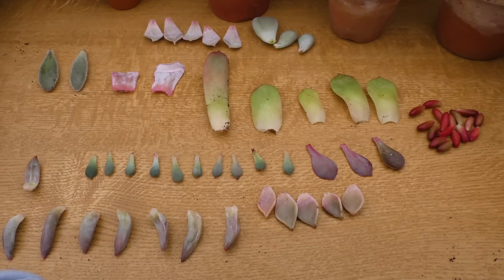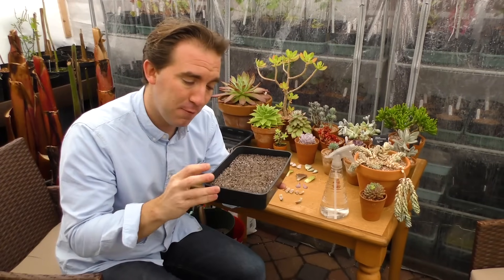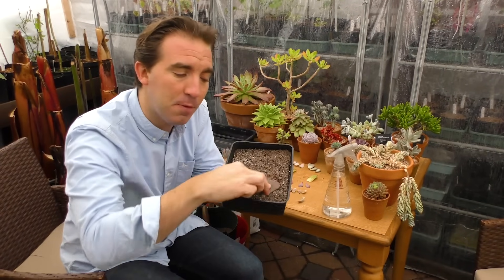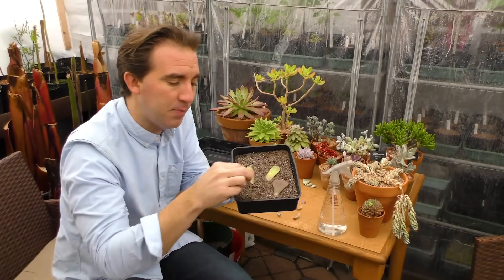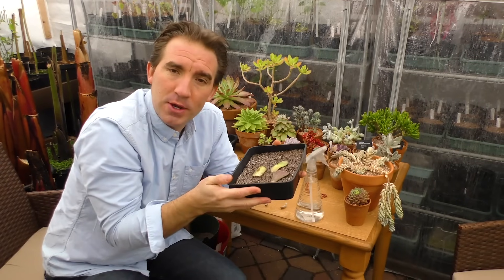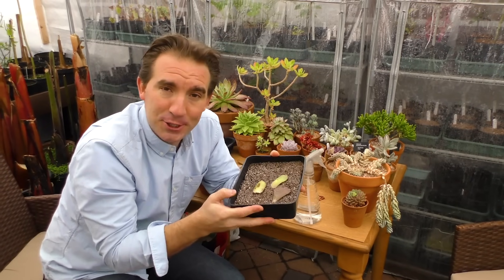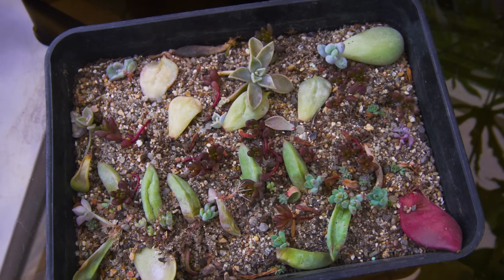These ones here have already been left aside for 48 hours and are ready to use. All you then need is a tray full of sand and grit-rich substrate so it's really well drained. Then put the cuttings on top of the substrate, give them a spray, and place the tray somewhere warm and sunny. Spray once or twice a week to keep the substrate moist but never saturated, which can cause rotting. Within a few months the cuttings will have produced roots and can be potted up individually.